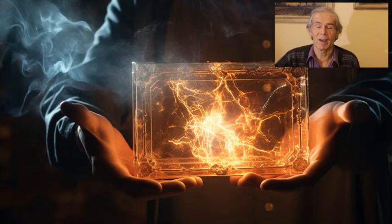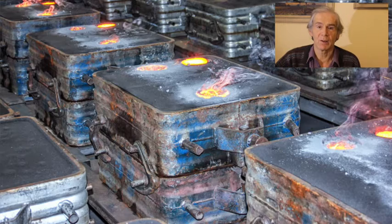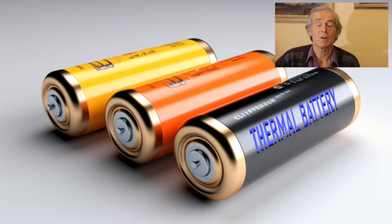Therefore it is storing energy, and even much. In solidification they release the heat again without a temperature drop. So now you will understand why we call it a thermal battery.